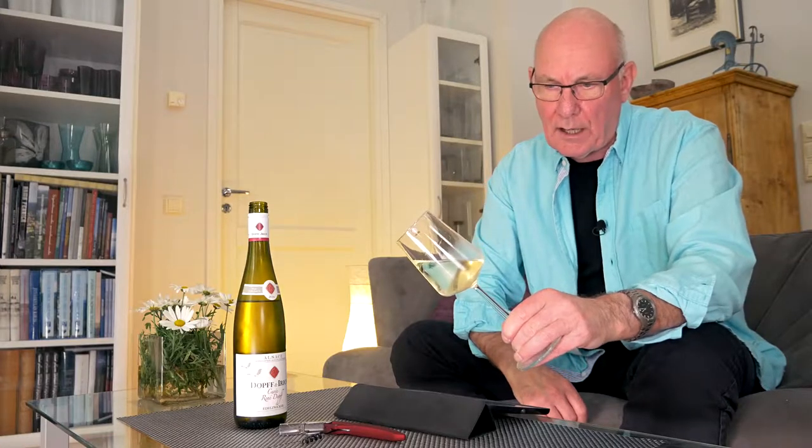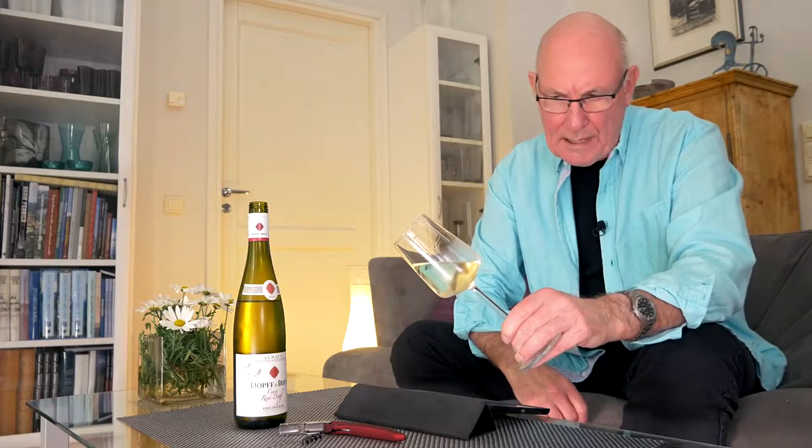Let's have a look at the colour of this wine and as we can see it has a distinct pale yellow colour. So that's extremely attractive — a pale golden yellow colour.